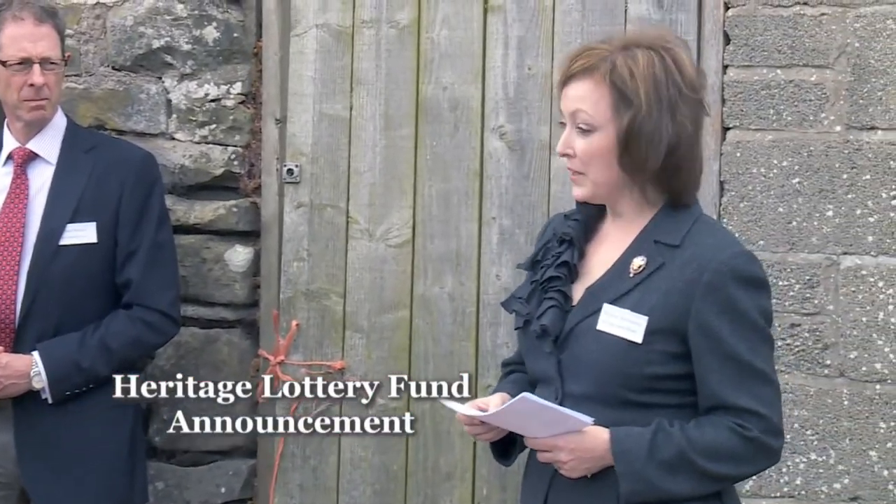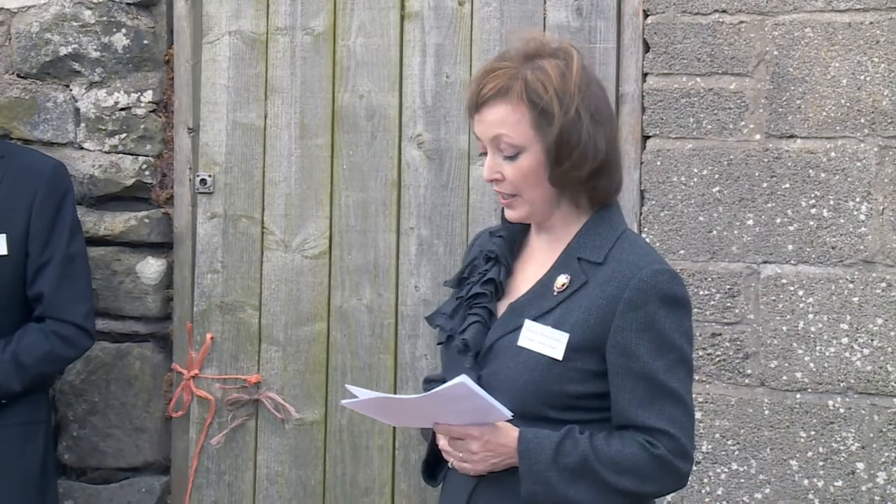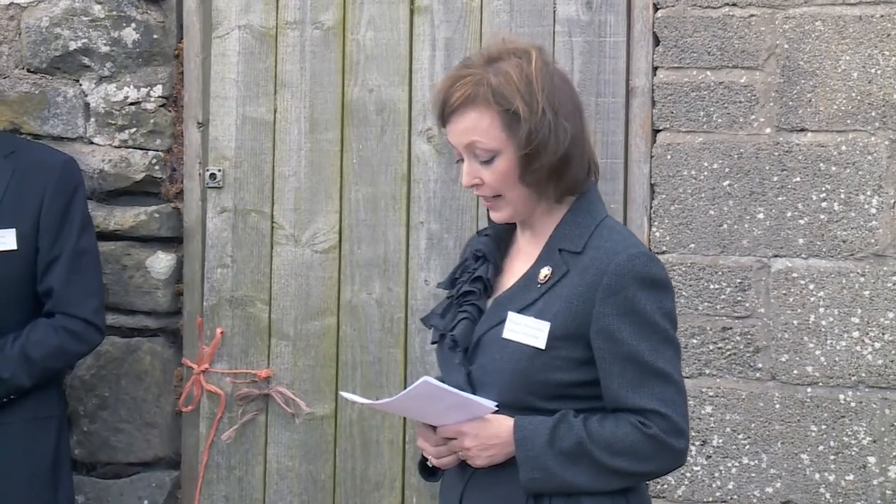I'm pleased therefore to announce that HLF has awarded the Landmark Trust a grant initially of £31,500 so that they can develop proposals for a major redevelopment project here at Lloyn Kellen, with a view to making a further application for £2.5 million in due course.